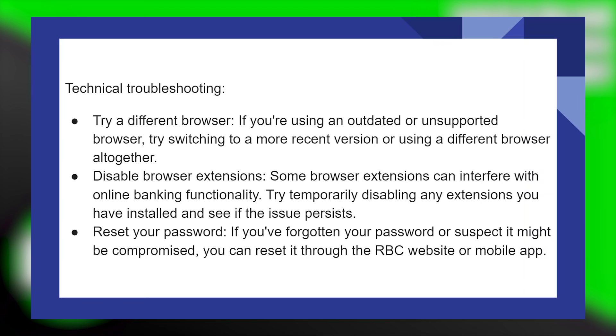Some browser extensions can interfere with online banking functionality. Try temporarily disabling any extensions you have installed and see if the issue persists.